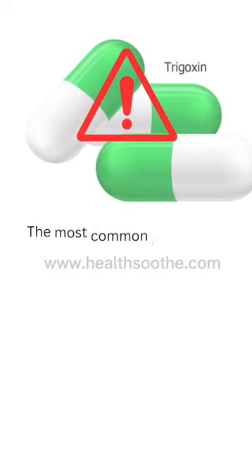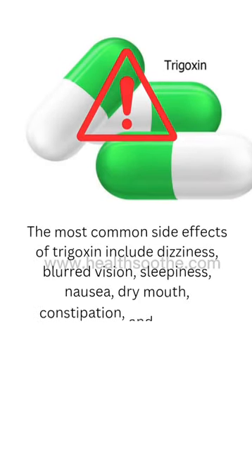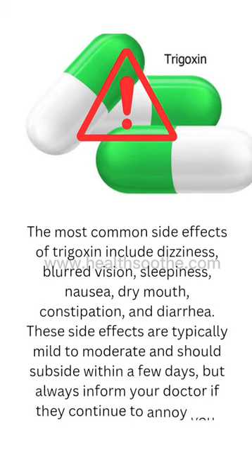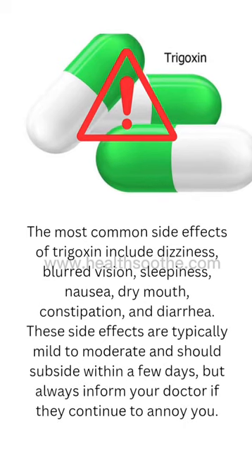The most common side effects of Trigoxin include dizziness, blurred vision, sleepiness, nausea, dry mouth, constipation, and diarrhea.